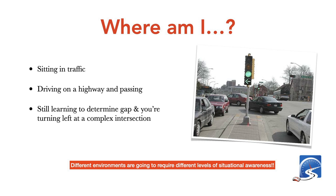Where are you in traffic? Are you on a highway, trying to pass? Still learning to determine gap and turning left at a complex intersection? I was trying to determine if I had enough gap to get out and pass a pickup truck pulling a recreational trailer — driving 80 kilometers an hour on a road where traffic flow is 110 kilometers an hour. That's about 50 miles an hour versus 65 to 68 miles an hour.